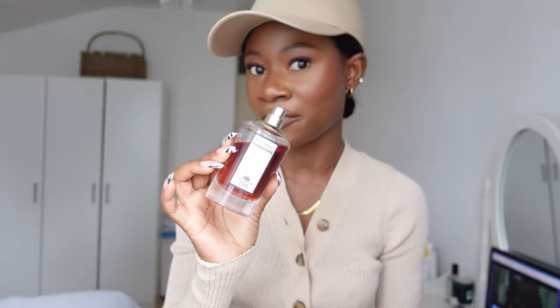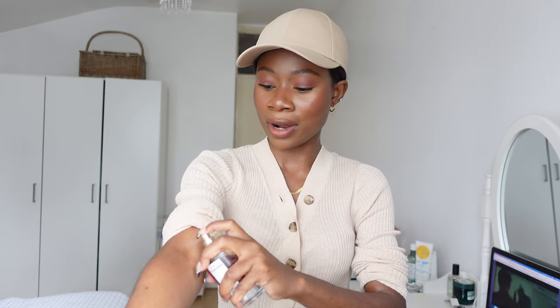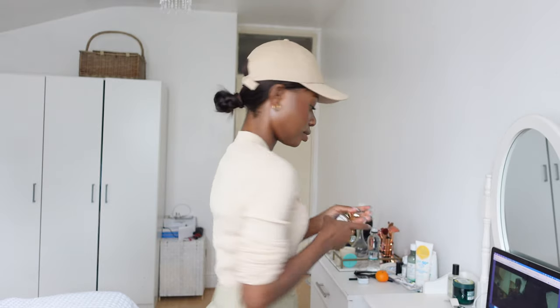I'm going to be using 'The Uncompromising' as my fragrance of the day. I'm absolutely obsessed with this scent — it's just impeccable. As I always do, I apply it on my pulse points. This top is quite easy to lift and adjust, so I can easily put the scent there. And don't forget the back of your neck — that way when people hug you, they can smell you as well.